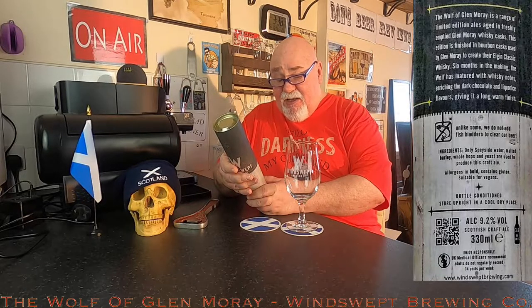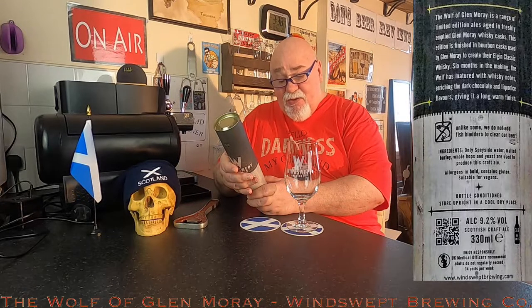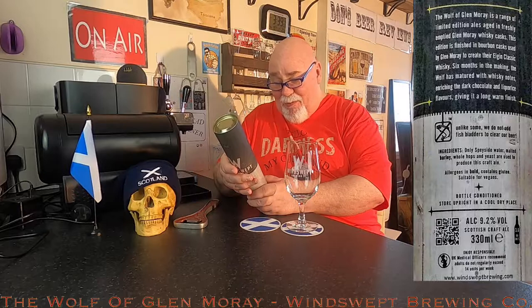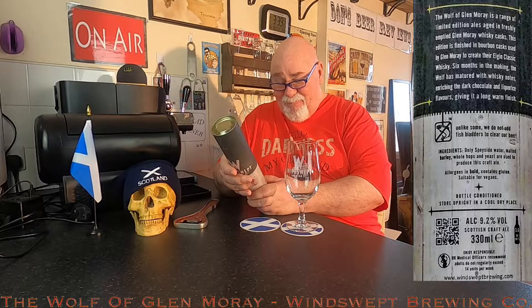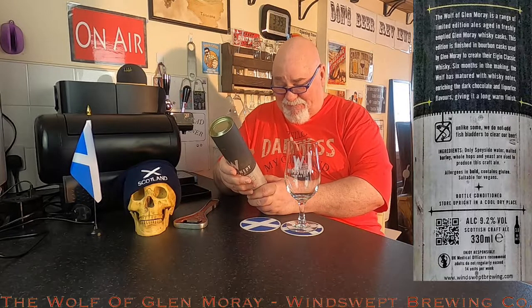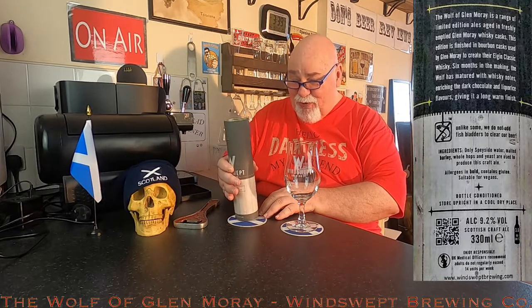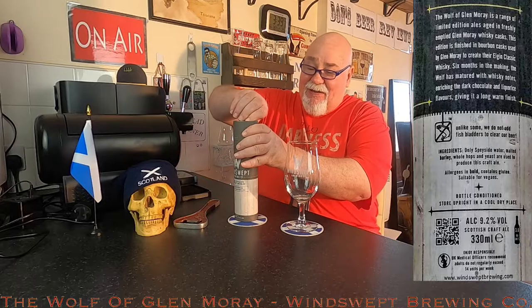Six months in the making, the Wolf has matured with whiskey notes, enriching the dark chocolate and liquorice flavours, giving it a long, warm finish. The alcohol is 9.2% ABV.